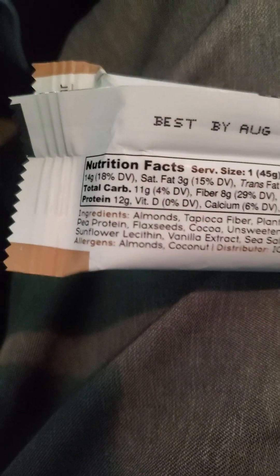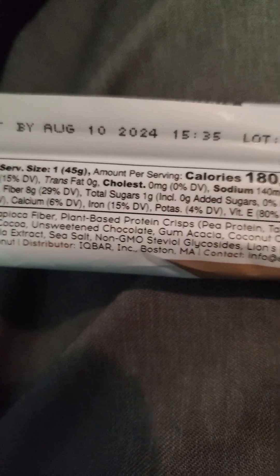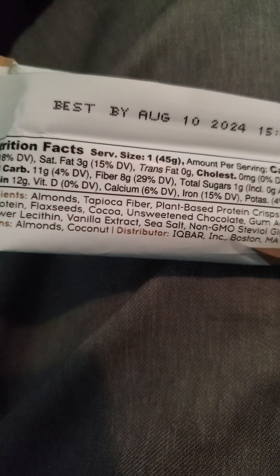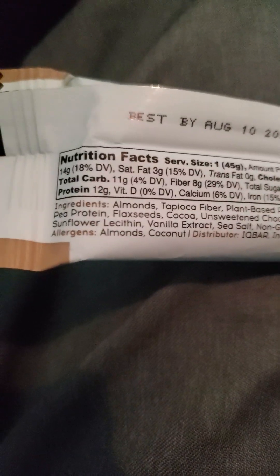And nutrition facts: one bar has 14 grams of fat, of which three are saturated, no trans fats, no cholesterol, 140 milligrams of sodium, 11 grams of carbs of which eight are fiber, a gram of sugar that's not added, and 12 grams of protein. And it's got vitamins and minerals, of course.